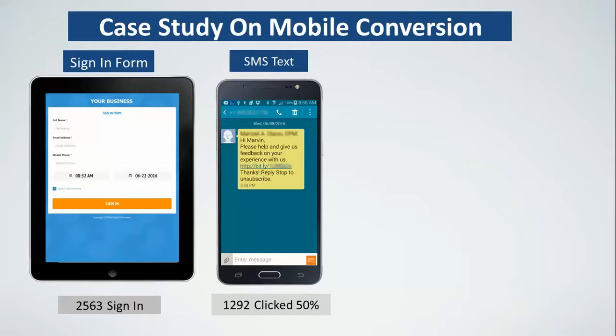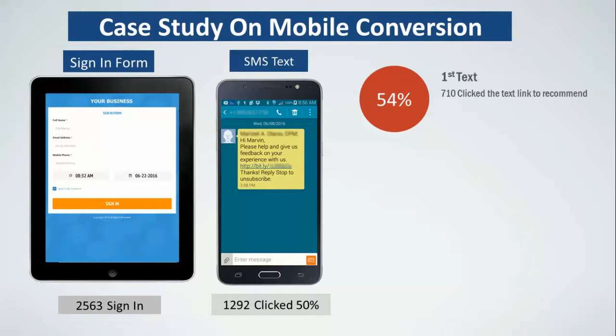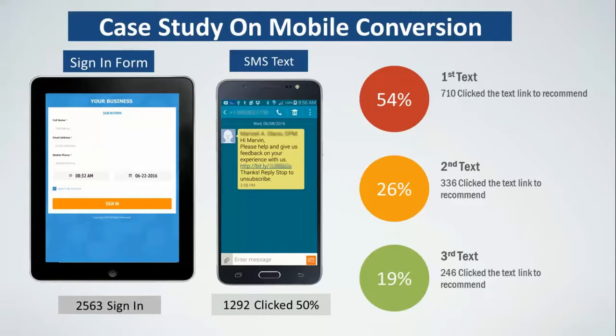The key to getting great feedback and separating yourself as the market leader is to ask customers within a few hours of their experience how the service was. We sent a campaign of multiple texts, not just one. We found that 710 out of 1,292 — almost 54% — clicked on the first text. The second time we sent it, 26% clicked the link. The third time, 19% — over 200 people — left feedback. If you only send one text, you'd miss out on almost 50% of all opportunities to get five-star reviews.